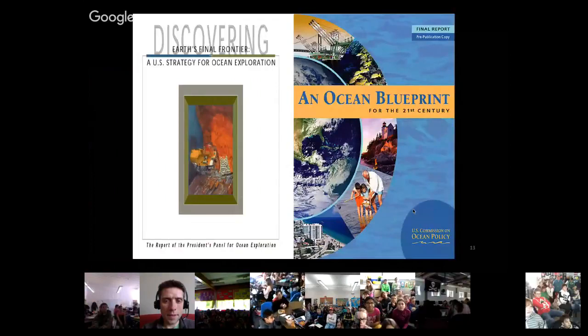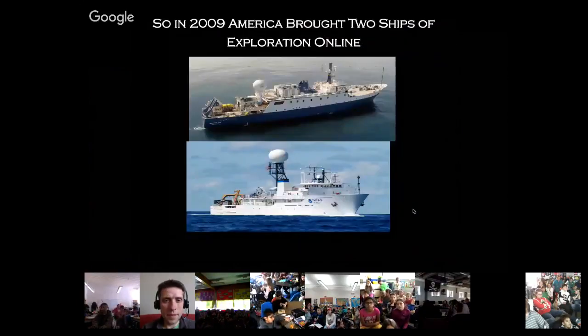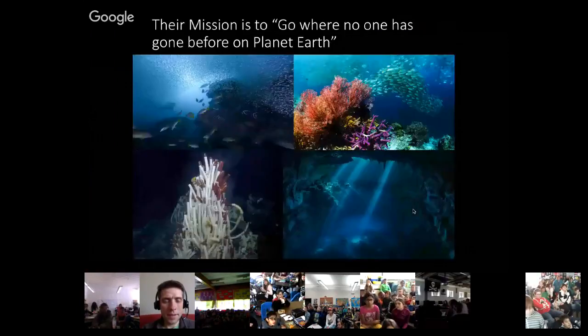It wasn't until 18 years later that Presidents Clinton and Bush agreed that there should be an Office of Ocean Exploration, designed to explore this vast amount of underwater real estate. The same is happening in Canada — Canada is claiming large stretches of land off their shore as well, and we're helping them with the Nautilus explore that part of Canada. In 2009, we had two ships come online — one operated by NOAA and one operated by my trust, the Nautilus — to boldly go where no one has gone before on planet Earth.